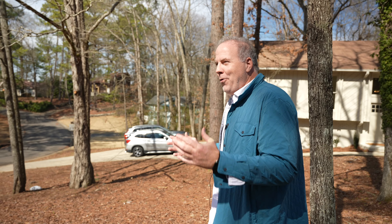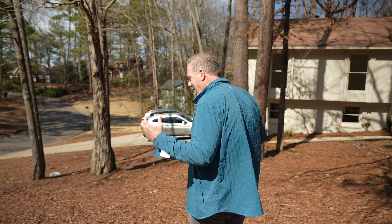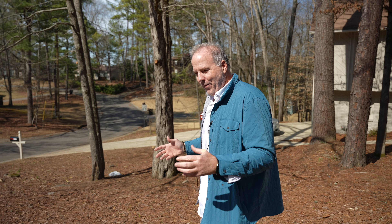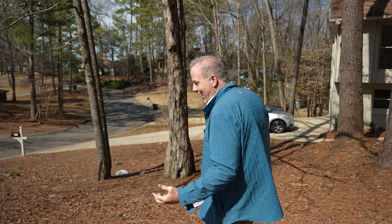I get asked all the time how we manage so many flips at a time. It takes a lot of people to pull this off. For years it was just me, and as I scaled up I had to make the right hires and add more crews. Now we have a lot of people involved.